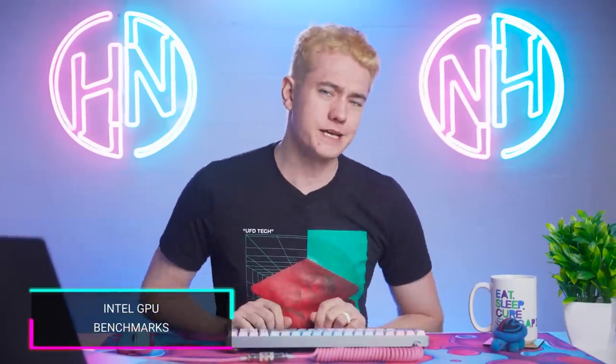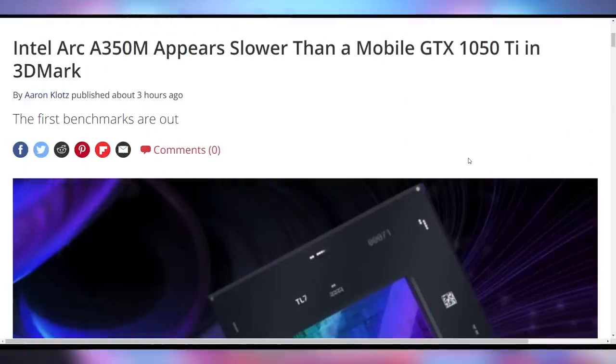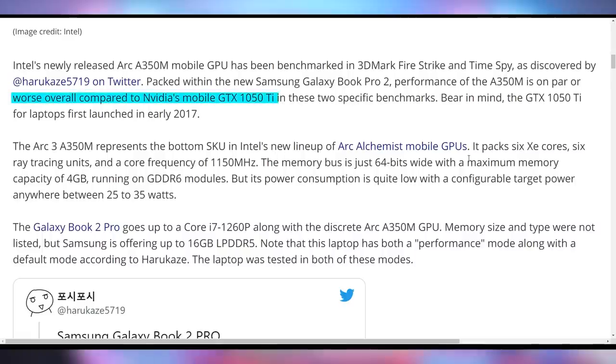Now let's look at Intel's numbers. The Arc A350M GPU has appeared in a benchmark, and it turns out it might not even be able to beat a GTX 1050 Ti — a GPU that came out in 2017. This is based on 3DMark's Fire Strike and Time Spy benchmarks, where the 1050 Ti appears to outperform the A350M. The A350M is the lowest-end GPU in Intel's Arc Alchemist lineup, so it's not the whole picture, but it's not a good start that it isn't competing with a GPU from half a decade ago.